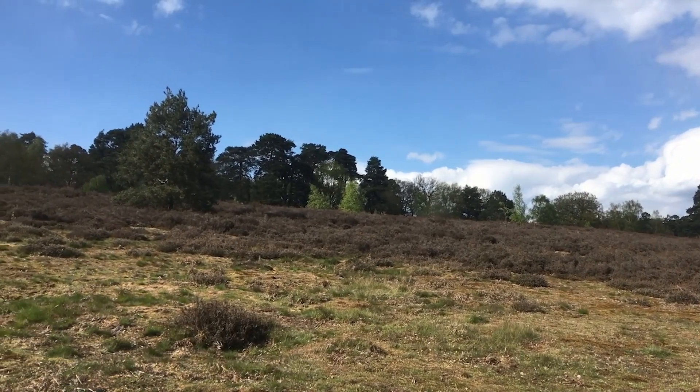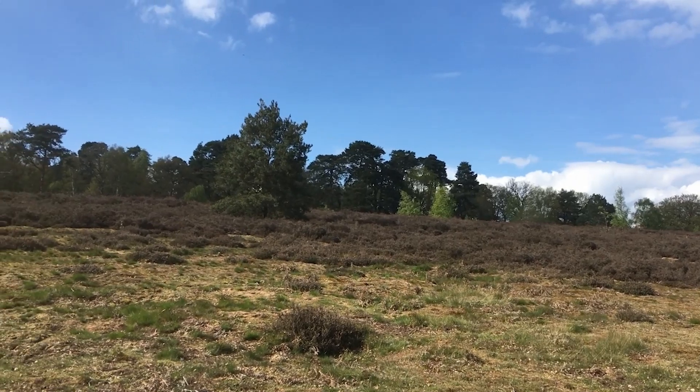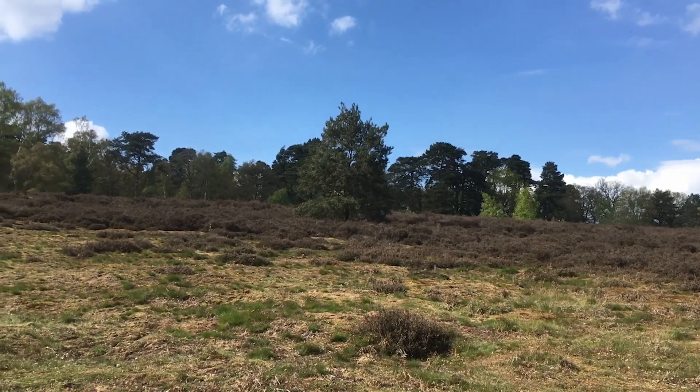Now this is lowland heath, but there's no reason that this can't be the same in the uplands. We've all been for walks in places like the Peak District or the North York Moors and seen these vast heather wastelands as far as the eye can see, and we think this is perfectly normal — but it's not. These are not natural habitats; these are artificially cultivated for grouse shooting.